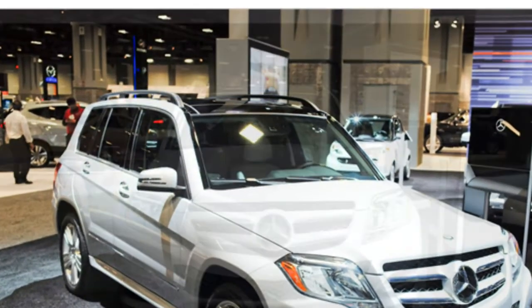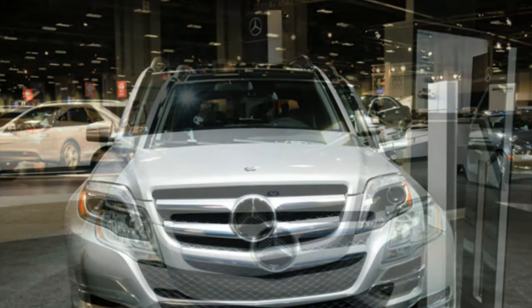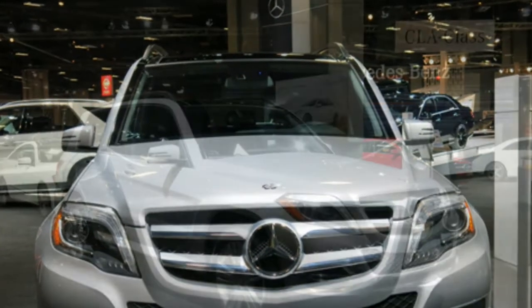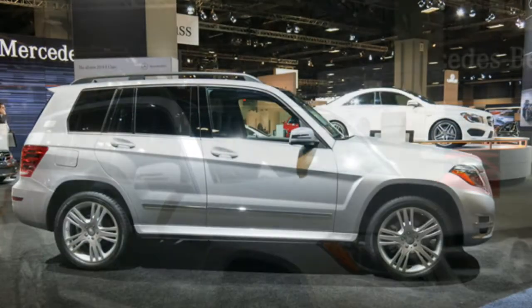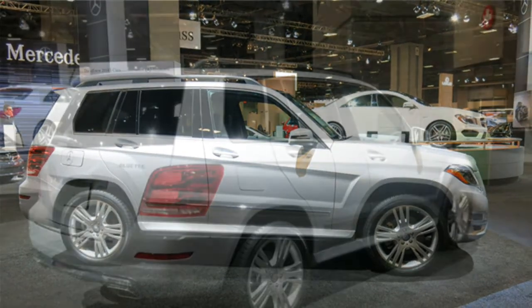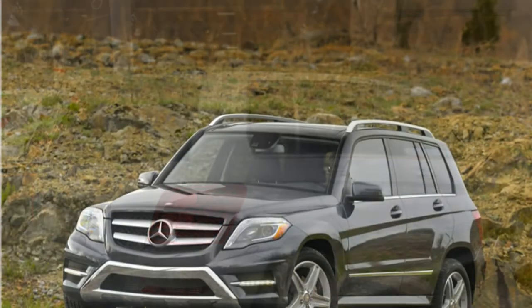Test drivers laud the 2015 Mercedes-Benz GLK 350 for its standard V6 engine that they say provides rapid acceleration and lots of power. Many reviewers say the available diesel-powered GLK 250 BlueTec offers superior fuel economy and excellent power delivery, with an EPA-estimated 19/26 miles per gallon city/highway.